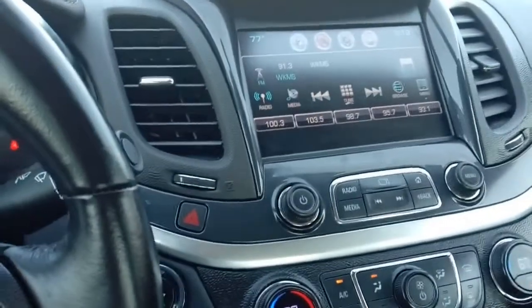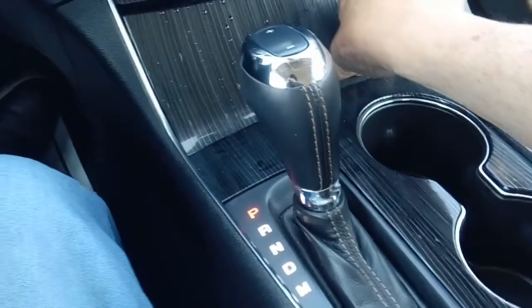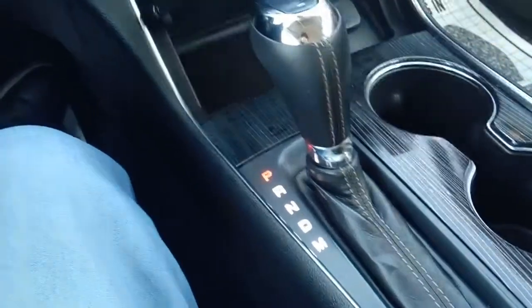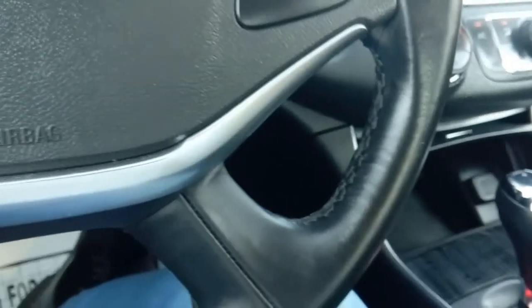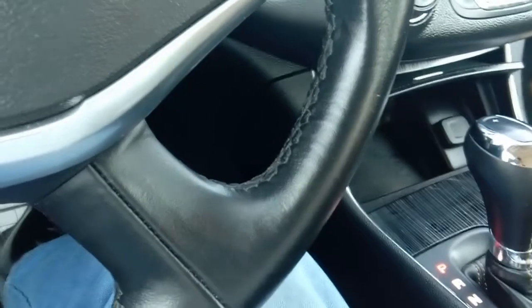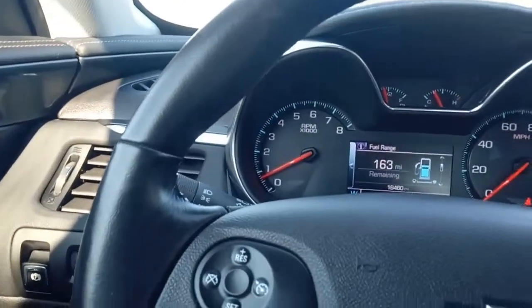It has an automatic transmission with a manual mode — there are buttons on top to shift if you want. Down here are two more USBs and the aux input. This is a super nice leather interior in great shape, practically brand new. There's lots of room in this car, and we went ahead and put some brand new WeatherTech mats in to protect the carpeting.